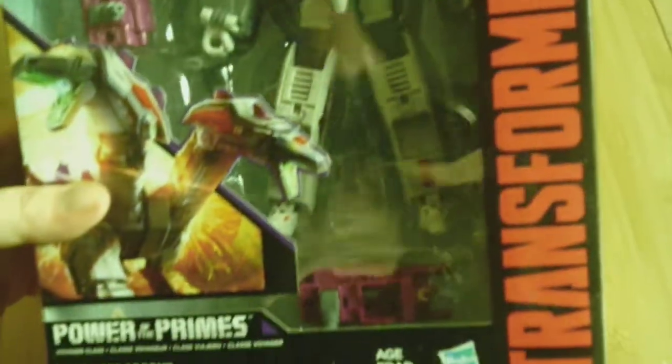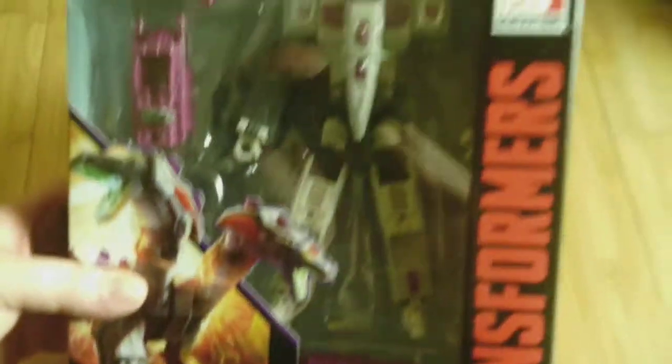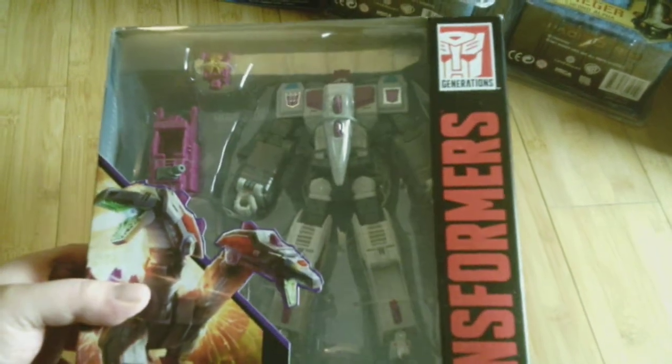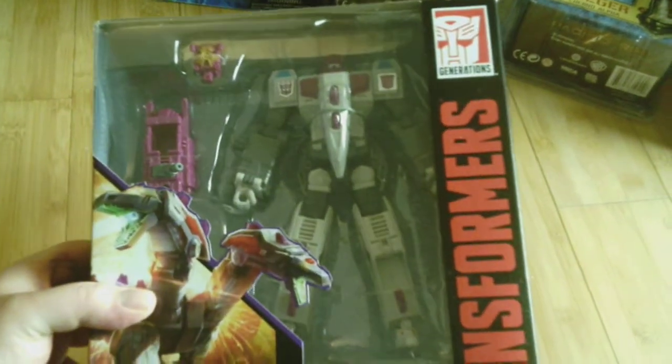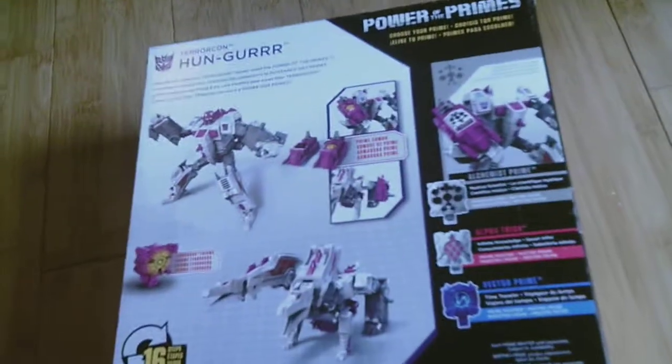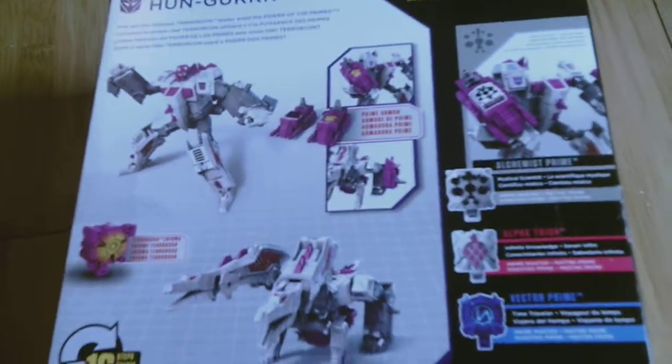Okay, that's all the Masters. Up next I've got some Transformers — I don't buy a lot of Transformers, but I do sometimes. Up next is Hunger — he's one of the Terrorcons and he's the main body for Abominus. He looks pretty cool, I couldn't resist the Terrorcons. I love the Combiners, and Abominus is one of my favorites.